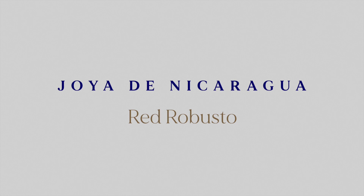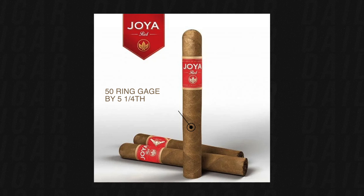The third cigar I recommend is the Joya de Nicaragua Red Robusto. After two Cuban puros, I've continued with a puro but this time Nicaraguan. 'Puro' means all the tobacco leaves in the cigar come from the same country. With Habanos, the leaves may come from different regions but are all Cuban; similarly, the Joya de Nicaragua Red is a puro because all its leaves come from Nicaragua.